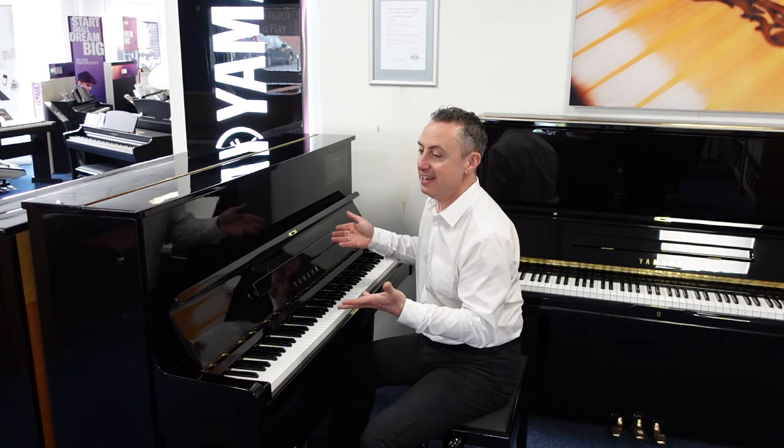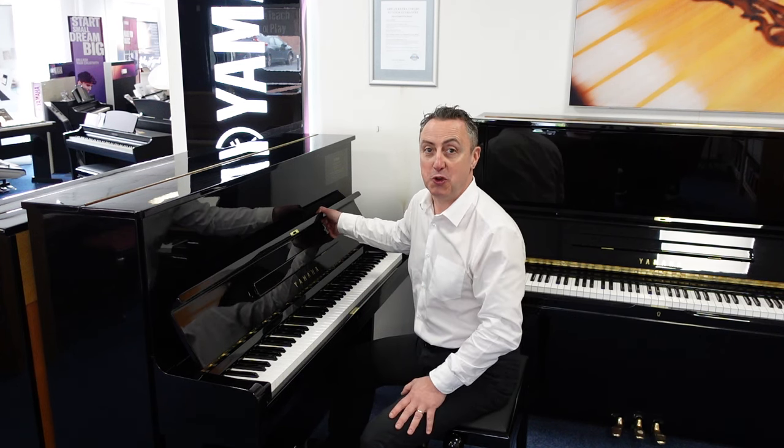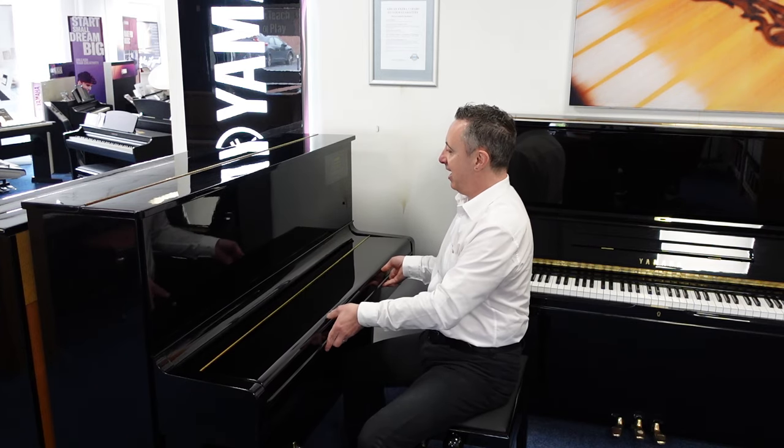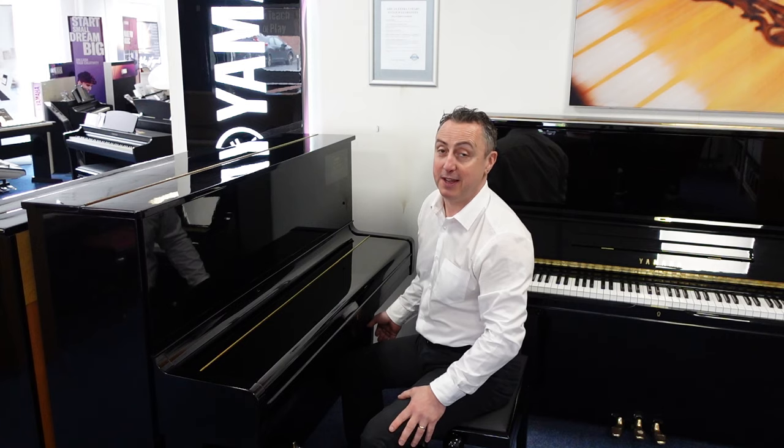Hiya, my name's Graeme, I'm at Rimmer's Music here in Bolton and this is a refurbished by Yamaha U1 and it's an absolutely beautiful polished ebony cabinet.